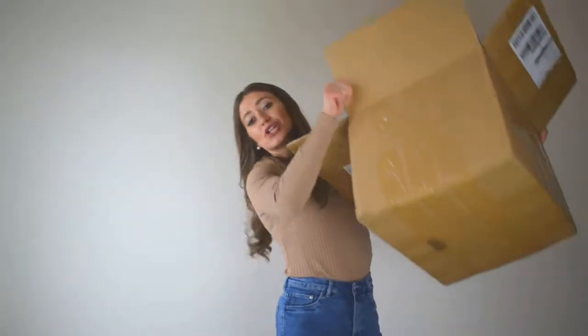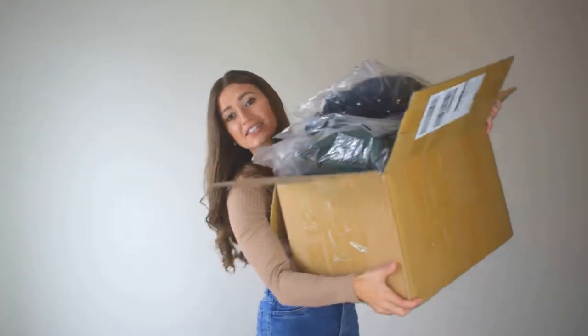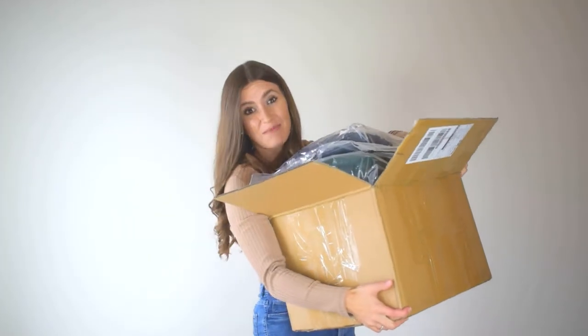Hello, dear friends, and thank you so much for joining me today. I am testing Shein and I don't even know how I ordered so many things. Let me show you. Look at all these things — they're literally spilling out of the box. I don't even know how they fit them all in here.